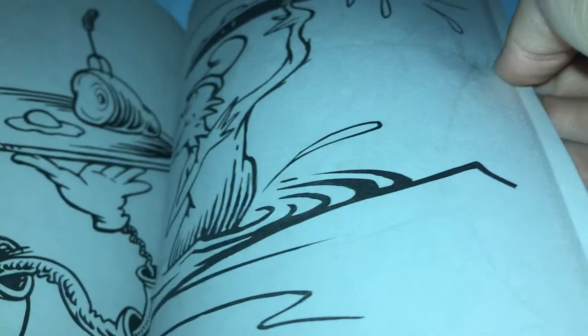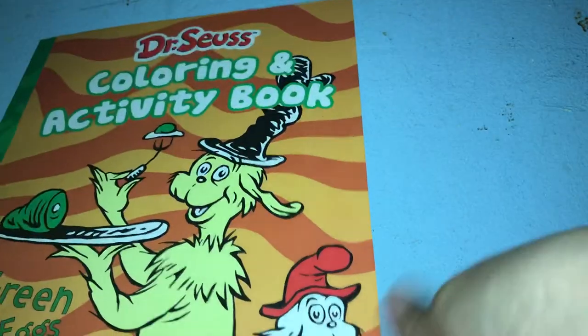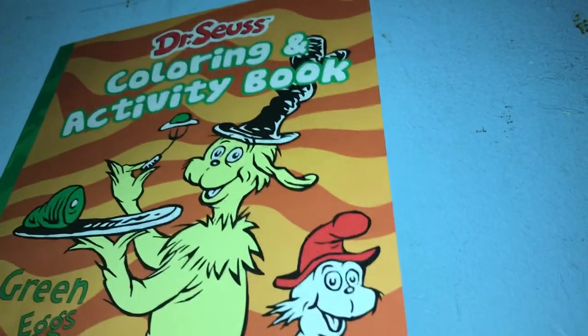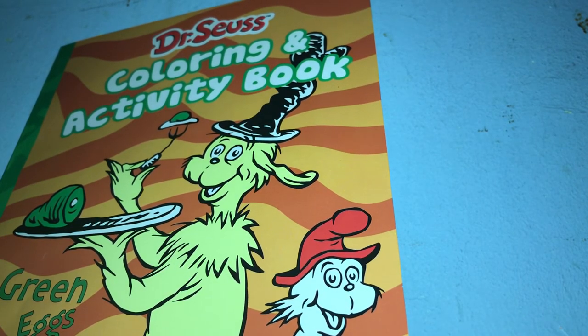This is pretty cool, I like this. I'm going to show you guys the last one I got for Christmas in 2019, so that will be the last one. This is a cool book. Thanks for watching, I hope you guys have a good day and night, and I'll see you guys in the next video.